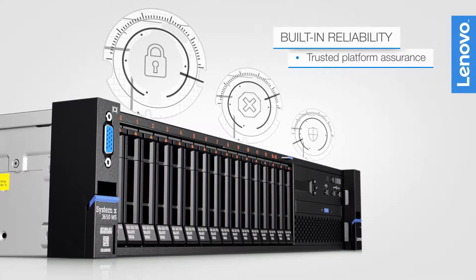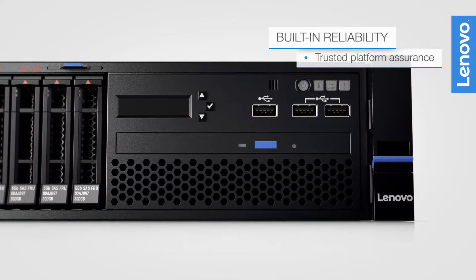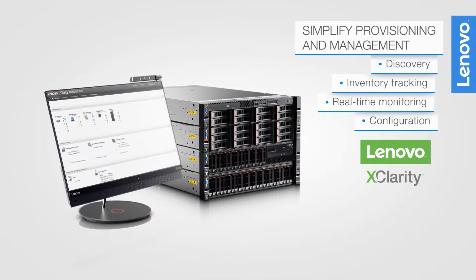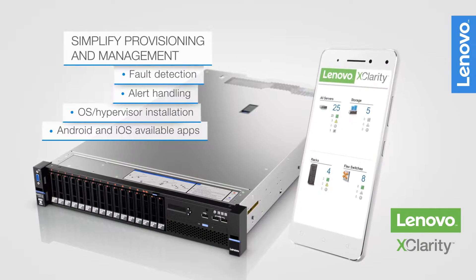It integrates leadership security and reliability features like Lenovo Trusted Platform Assurance, safeguarding your server from low-level malware attacks. The included Lenovo XClarity software centrally manages, automates, and provisions IT operations, even from mobile devices.